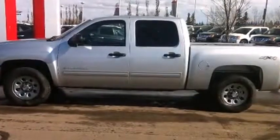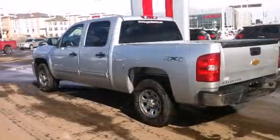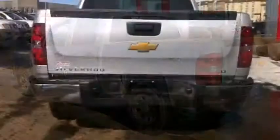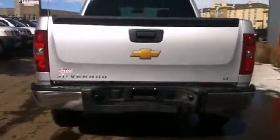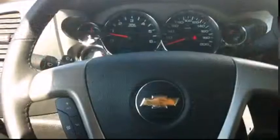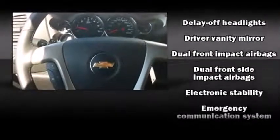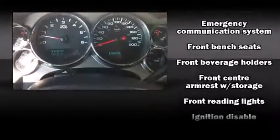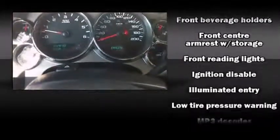Additional features include a rear step bumper, fully automatic headlights, and power windows. A premium sound system with six speakers provides you and your passengers a sensational audio experience. Passengers are also protected by various safety and security features, including dual front impact airbags with occupant sensing.